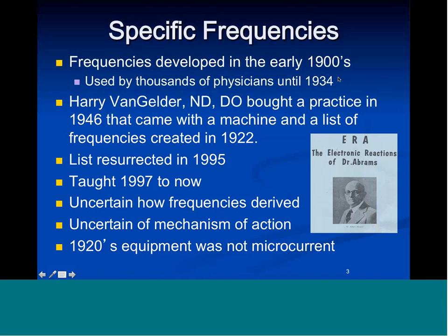So the machines went in the back room in the 1920s and onto the junk heap. When grandpa died, they went into the trash, into museums, into the basement — they just went away. Harry Van Gelder was an osteopath and naturopath from England who bought a practice in 1946 that came with a machine and a list of frequencies that were created in 1922.